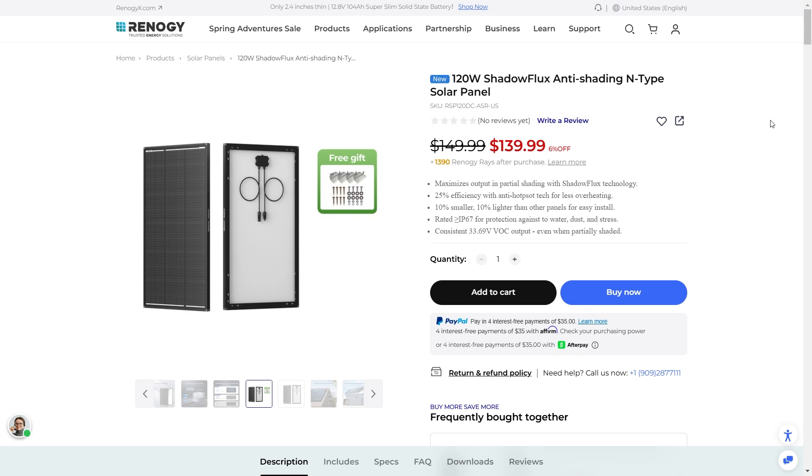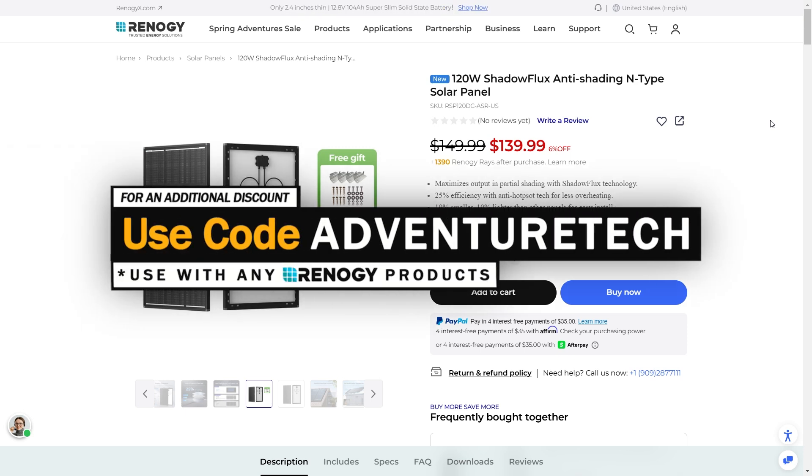Welcome back to Adventure Tech where I do the research so you don't have to. We are checking out Renogy's new 120W Shadow Flux Anti-Shading N-Type Solar Panels. If you're in a hurry and just looking for a discount, feel free to use my promo code Adventure Tech to get a discount on this or any other product from Renogy. Use the links in the comments or description to get to this page, get a good deal, and help support my channel at the same time, which I always appreciate.